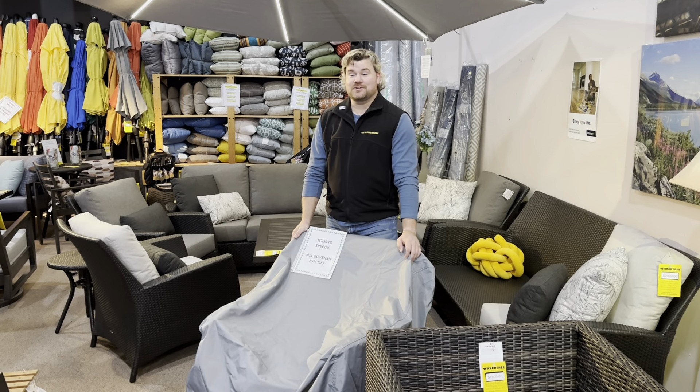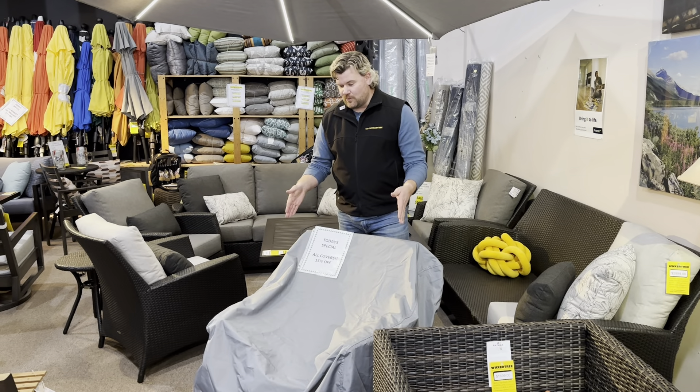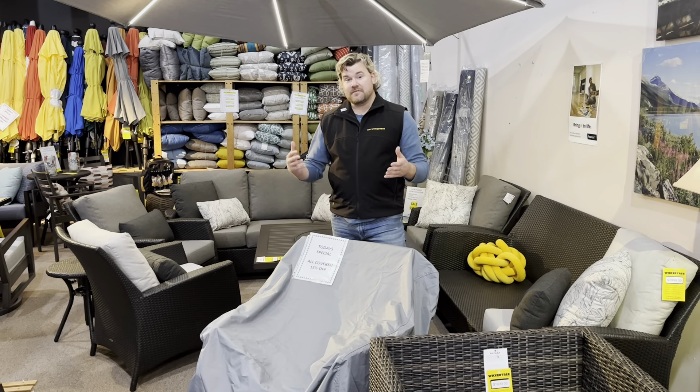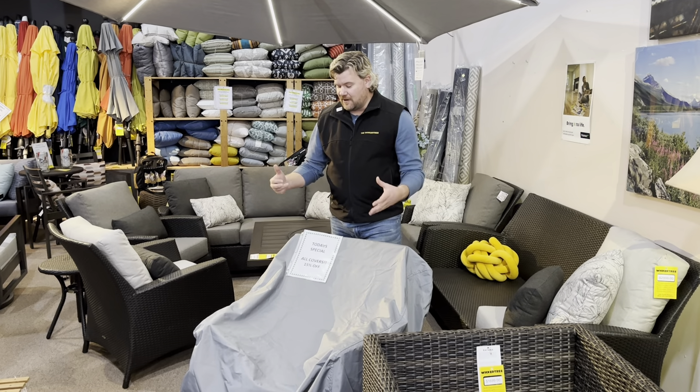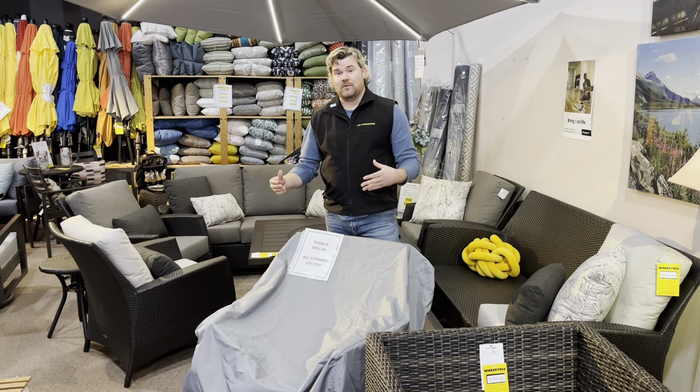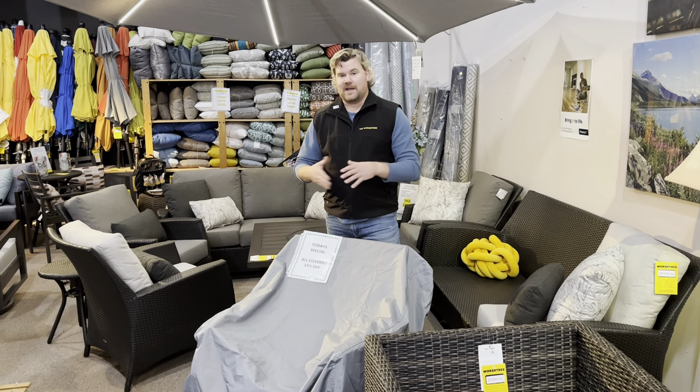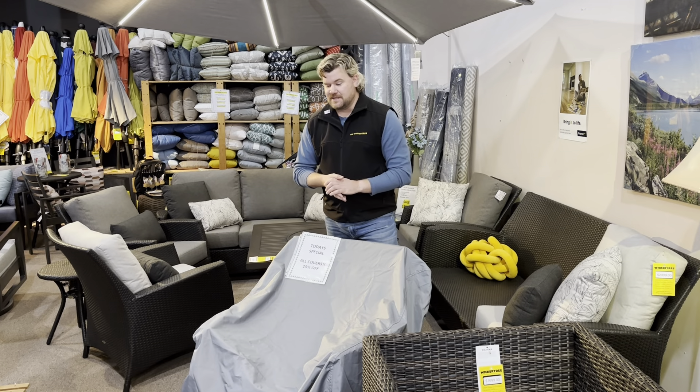Hey everybody, it's Dustin here at the Wicker Tree in Langley. I'm standing by one of our favorite products, and these are really popular with customers — furniture covers. They are a fabulous option if you're wanting to keep off leaves and gunk and rodents and all that kind of stuff through the fall and winter months.